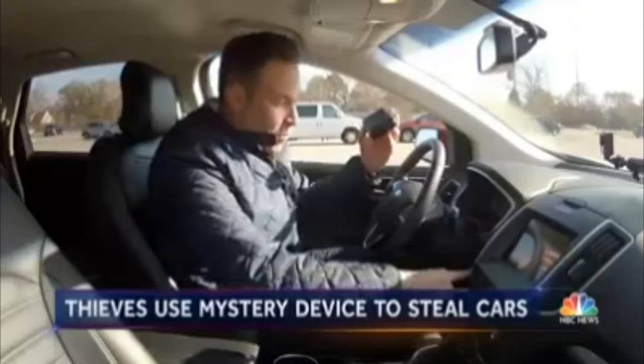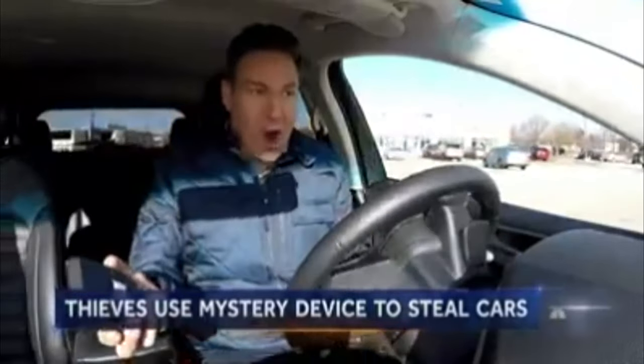And that's not all with this device. Watch this — I just started the car. So now I'm a thief in your car, driving away within seconds, all because of this little device.